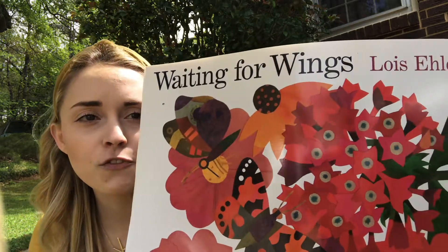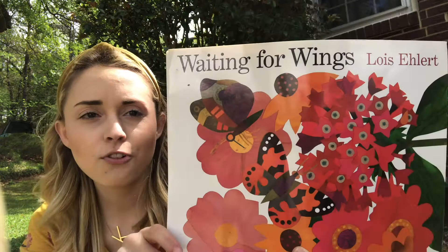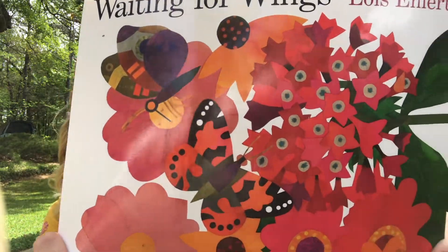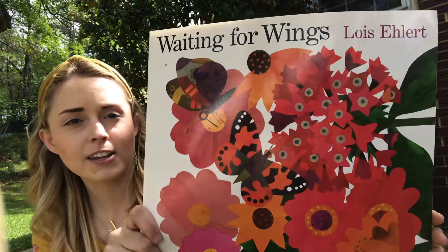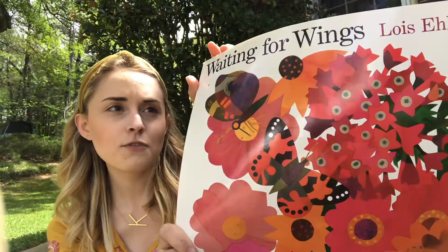Our book today is called Waiting for Wings. The author is Lois Ehlert — she's the one who wrote the book. Look at this front cover. Check out all the small details you see on the front cover. Waiting for Wings.